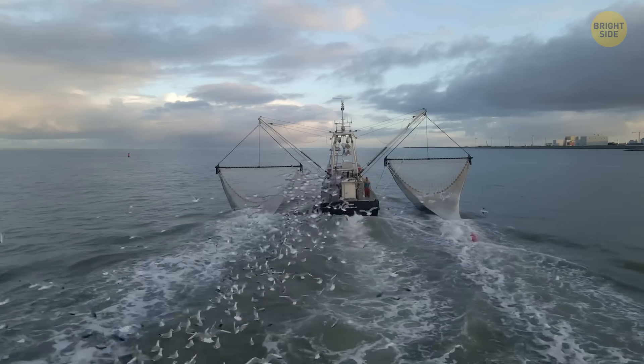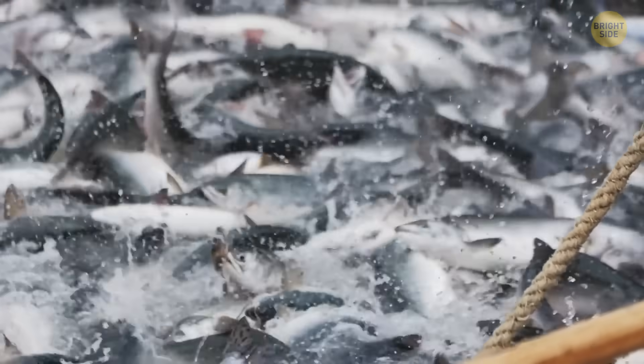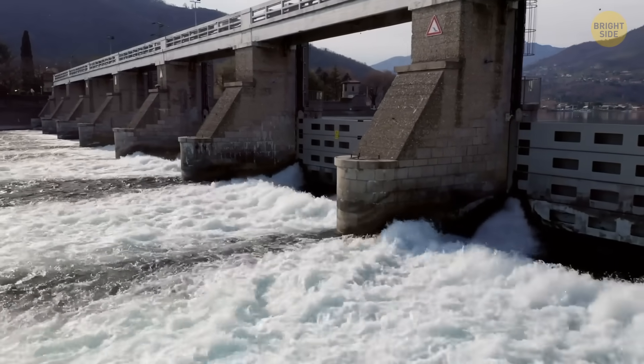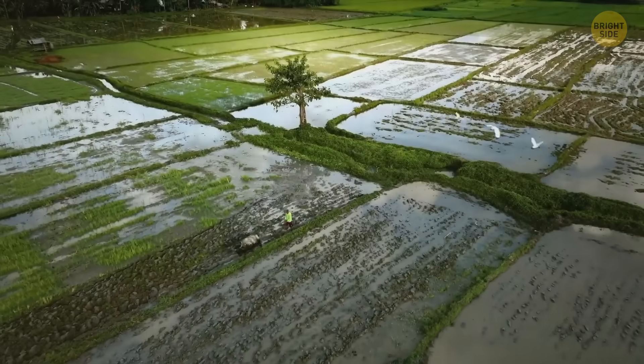As if that's not bad enough, the fishing industry would collapse, and the busiest trading ports of Europe — like Rotterdam, Antwerp, and Hamburg — would be stuck inside the dam. Sure, we could build sluice gates, but imagine all those traffic jams. The rain patterns of the countries protected by the dam would also change, affecting farming lands and food production.